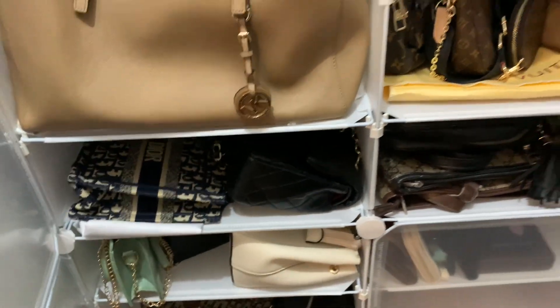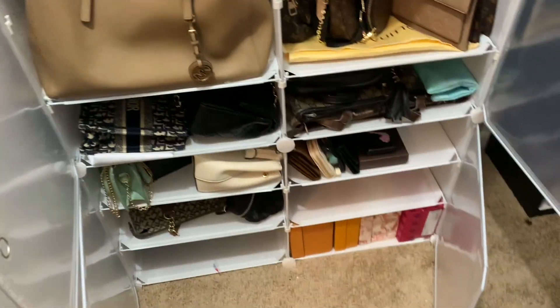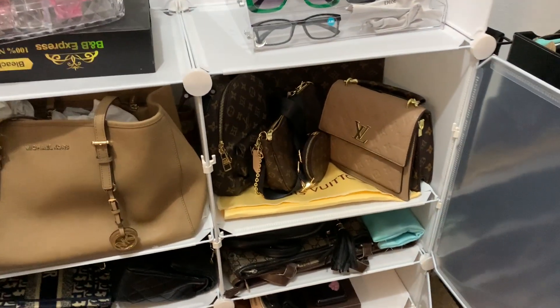My stuff — this is, like — I'm so happy with this. Because everything used to be, like, thrown up there. But yes.